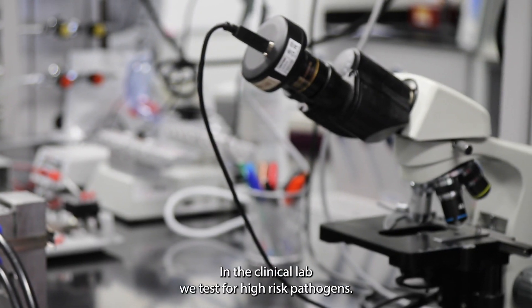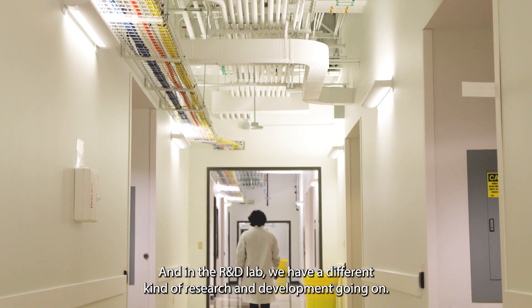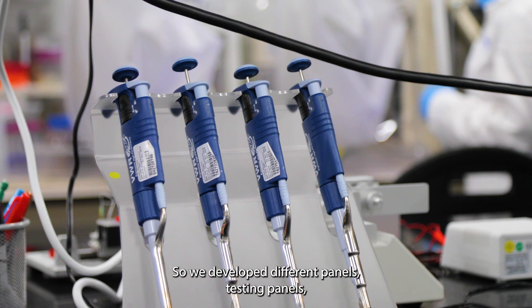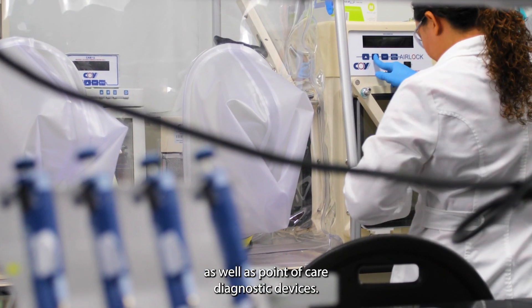In the clinical lab, we test for high-risk pathogens for periodontal diseases. And in the R&D lab, we have different kinds of research and development going on. We develop different panels, testing panels, as well as point-of-care diagnostic devices.